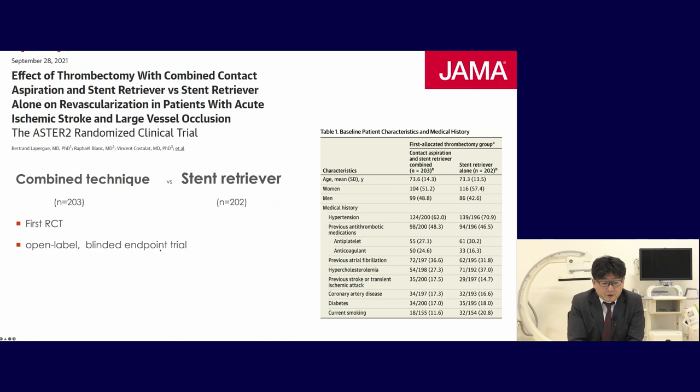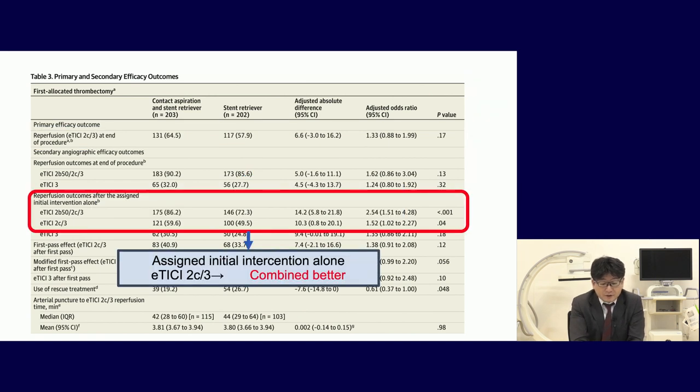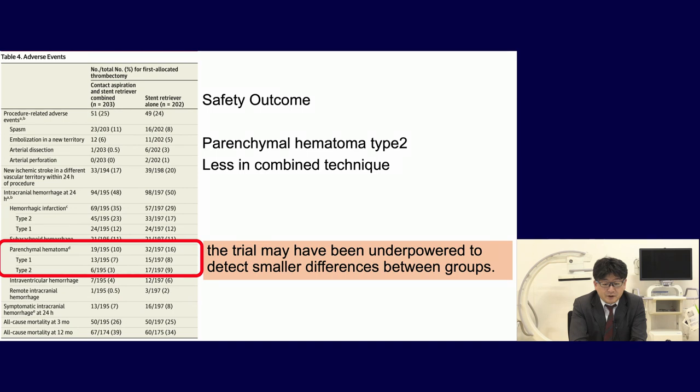There is only one RCT comparing the combined technique and stent retriever, published in 2021. Unfortunately, effective recanalization showed no significant difference between the stent retriever and combined technique. However, TICI 2C/3 was better with the combined technique, and rescue treatment was lower with combined technique — so it may be slightly safer. The 3-month and 12-month outcomes showed no significant difference, but parenchymal hemorrhage type 2 was less in the combined technique group. The authors noted the trial may have been underpowered because the stent retriever group also had good recanalization.